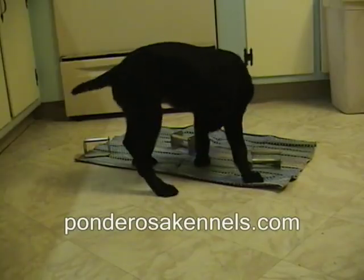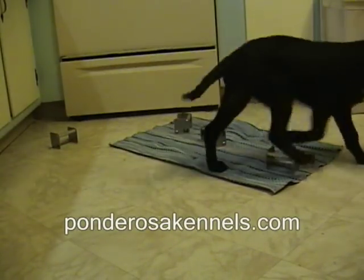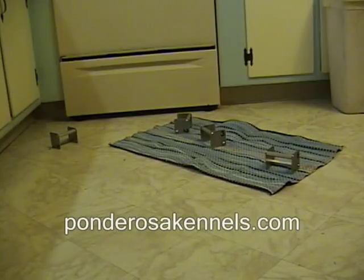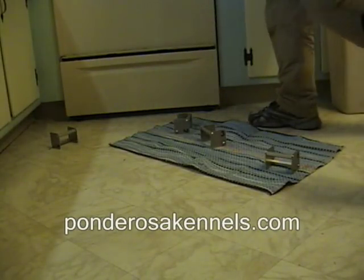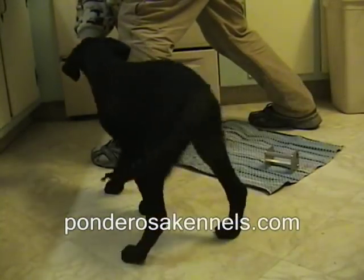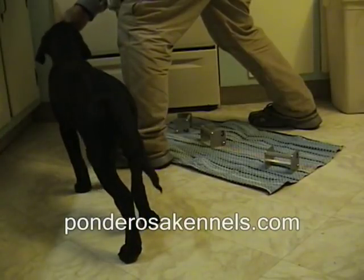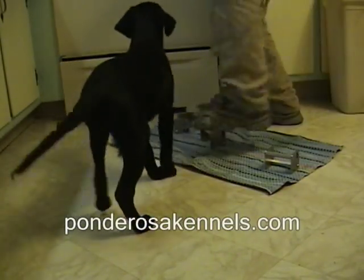You can see she's investigating each article and she identified that one correctly and tossed it out of the pile. I choose to reward that identification. We didn't get the good retrieve but she did identify by scent the correct article, and that's the essence of the exercise. So I made a judgment call and rewarded her there.